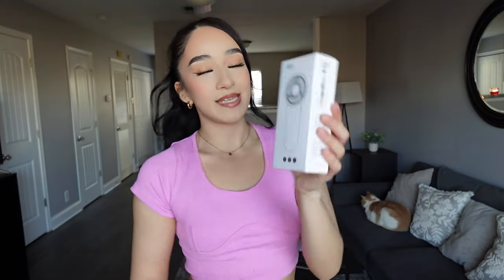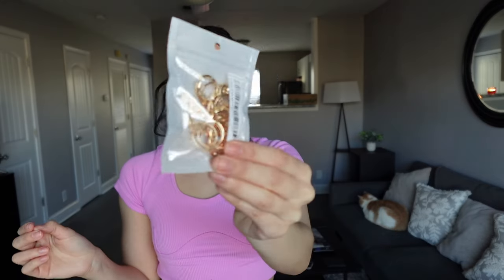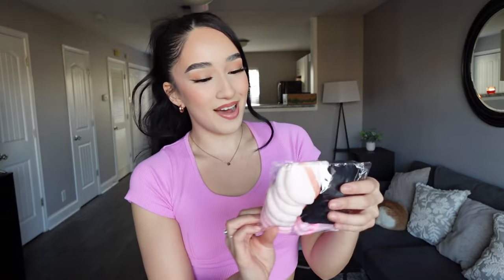Next thing I got is a brush cleaner. I've been needing one of these so badly, but every time I've tried to order it's been sold out. Next thing I got is a little portable fan — I got it in pink. Next I got a little set of gold rings. I love getting jewelry from Shein. I do try to take care of it as much as I can because they will tarnish really fast.